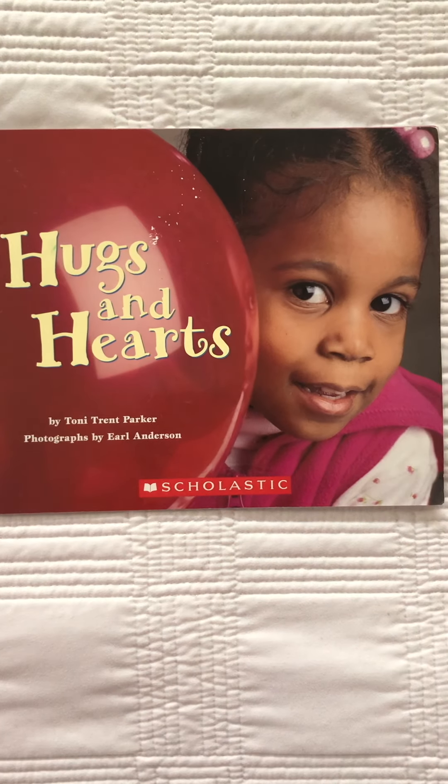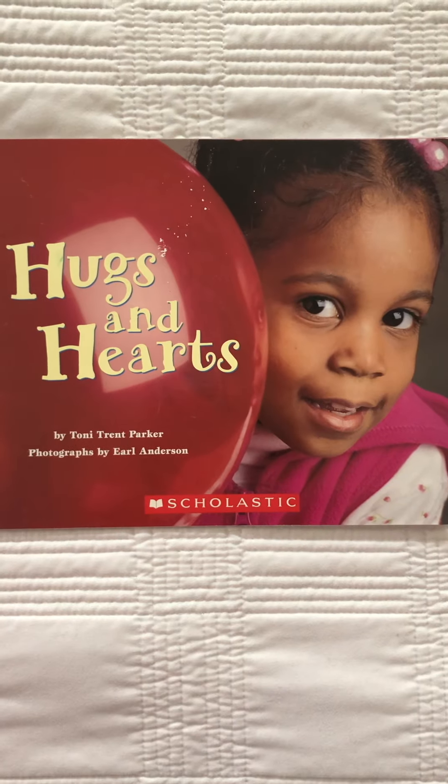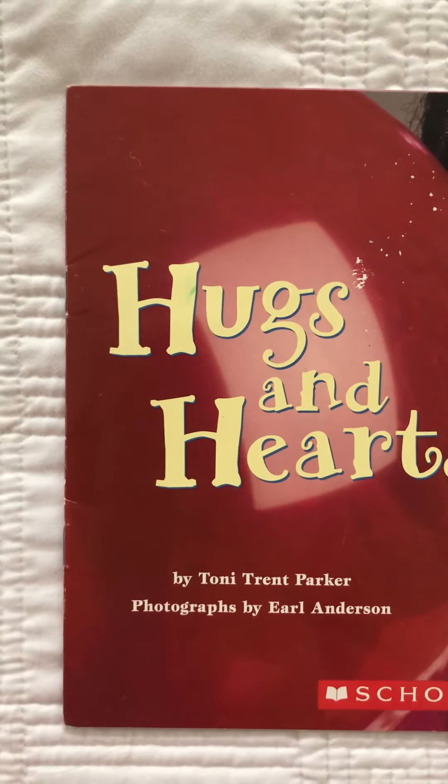Hi Pre-K! I have another book and this is another Valentine book and it's called Hugs and Hearts. Do you see those H's right there? It's an H right there and an H right there. They're a little wiggly because it's a little fancy.